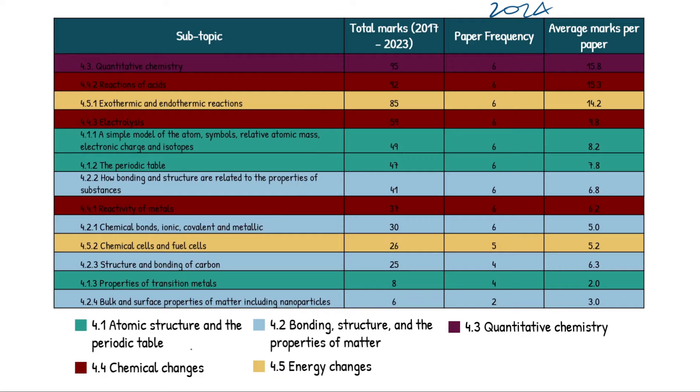That's the video, guys. I hope you found it helpful and it's streamlined your revision. Screenshot this table and send it to your mates — I really hope it helps. Like the video if you want to see a breakdown for Paper 2. Best of luck in your revision and upcoming exams. Until next time. Peace.